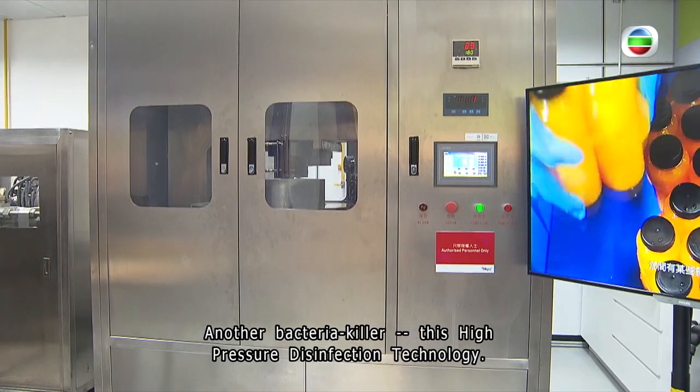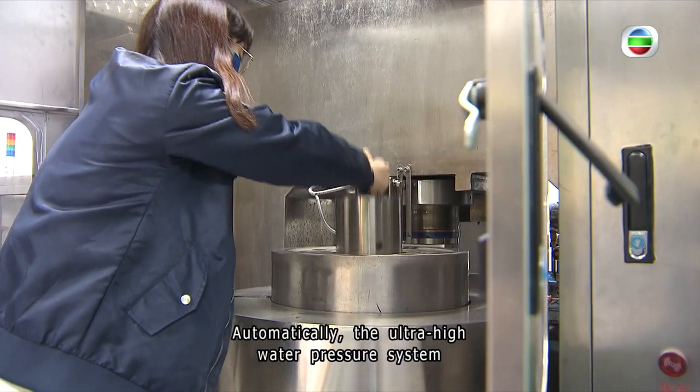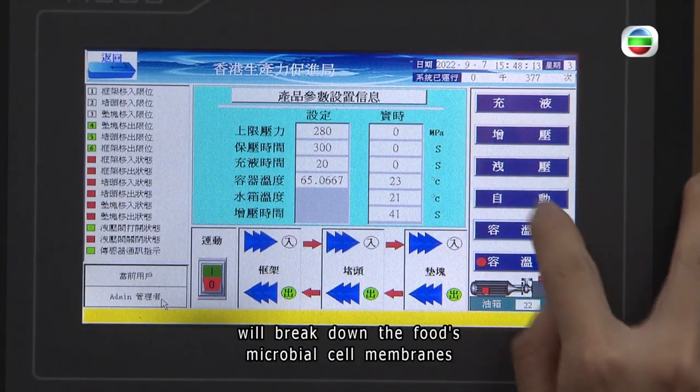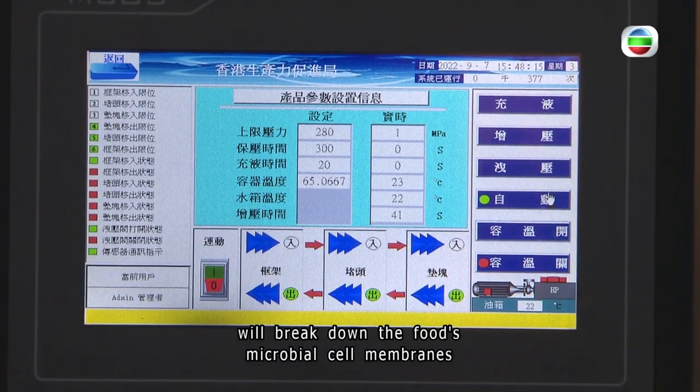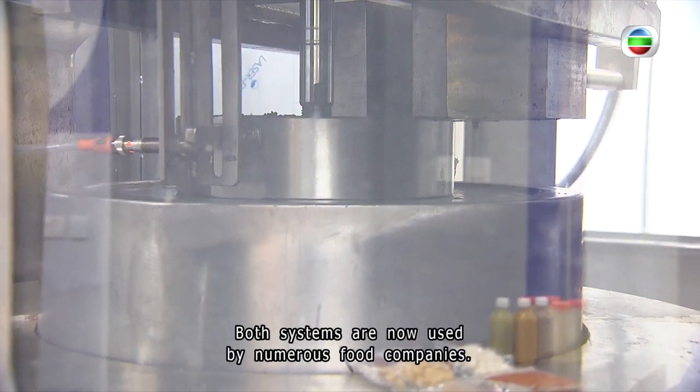Put the food into this device, and automatically the ultra-high water pressure system will break down the food's microbial cell membranes without affecting its nutritional values. Both systems are now used by numerous food companies.